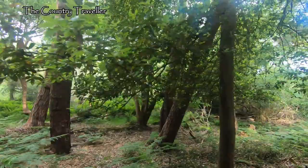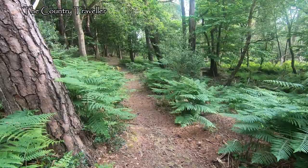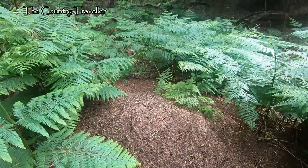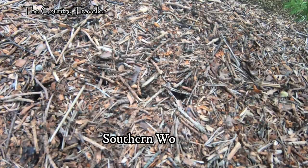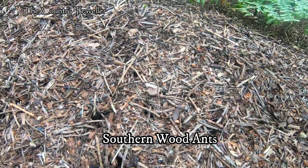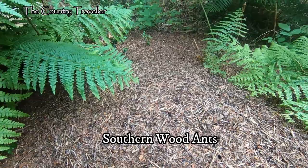We hadn't been in the wood for very long before I noticed a lot of ants on the path. Then we realised why — this is a southern wood ants' nest. There will probably be several queen ants in there somewhere, laying eggs, and hundreds of thousands of other ants, all working away. And yes, I did get stung.